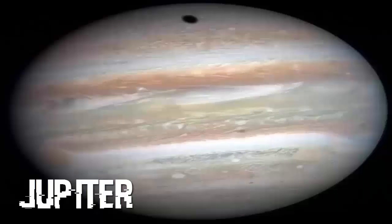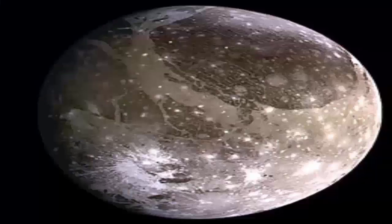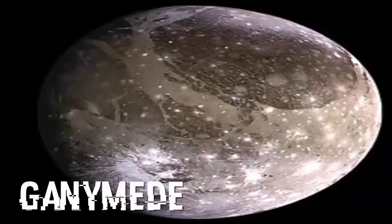Jupiter as seen by the New Horizons spacecraft during its gravity assist in 2007. Jupiter has 67 confirmed moons; of those, we only have decent pictures of 7. First up is Ganymede's anti-Jovian hemisphere, taken by the Galileo orbiter.